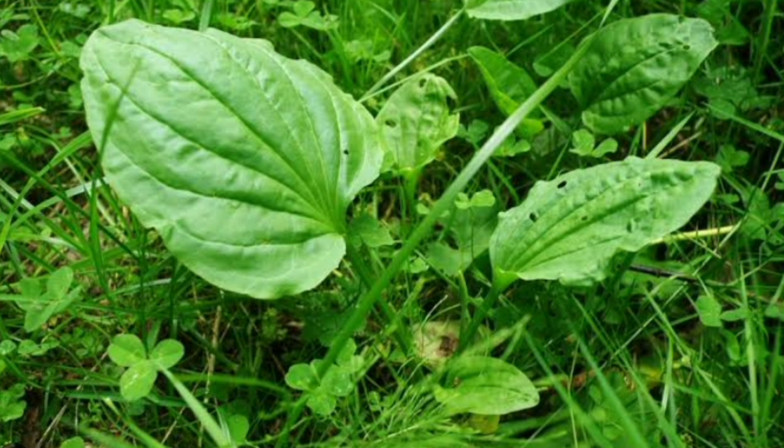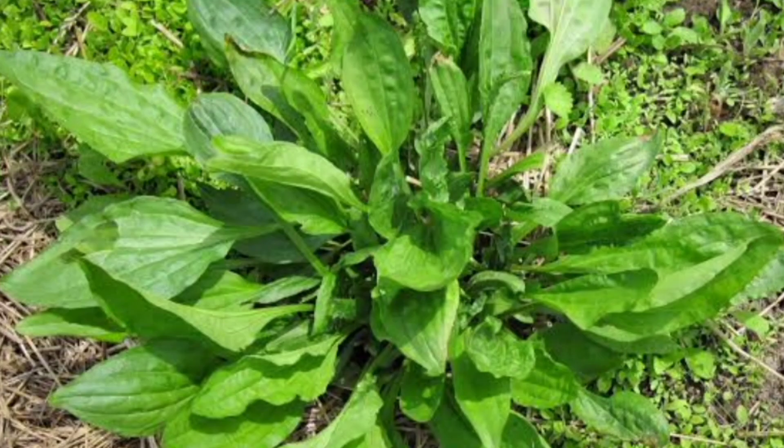Plantain is a common plant found in many parts of the world, including Europe, Asia, and the Americas. It has been used for centuries for medicinal purposes and is often referred to as a miracle herb, due to its many health benefits.